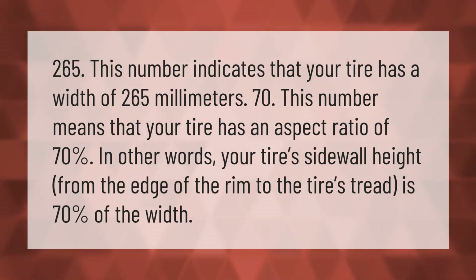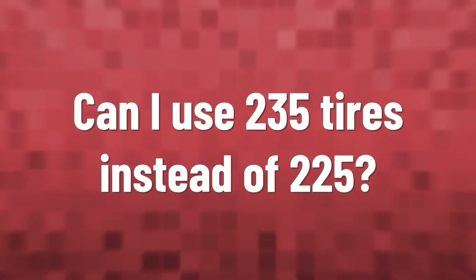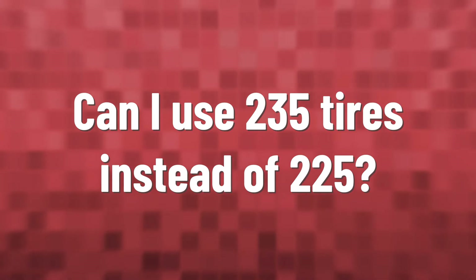265 — this number indicates that your tire has a width of 265 millimeters. 70 — this number means that your tire has an aspect ratio of 70 percent. In other words, your tire sidewall height from the edge of the rim to the tire's tread is 70% of the width.